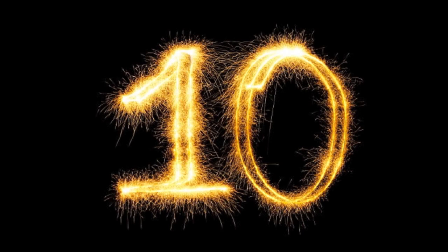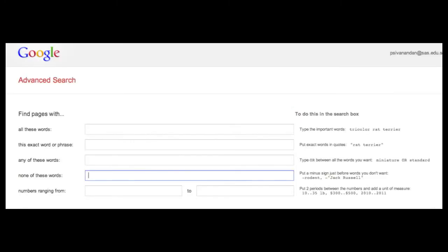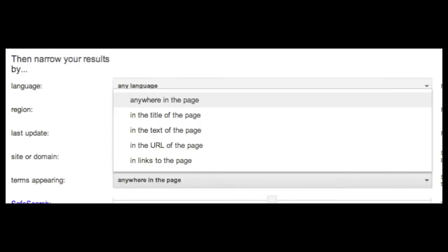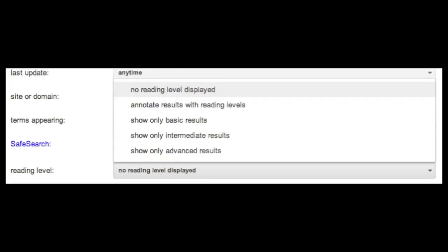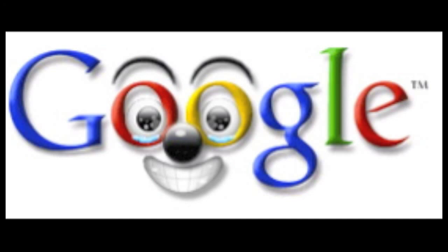Okay, last one — tip number ten: too hard to remember all this? Go to the bottom of your search page and select Advanced. Google gives you all these cues, and you can use them to refine your search. Click on the arrows to get some extra help — there's lots of it. So next time you're searching, use advanced search techniques and get Google happy.